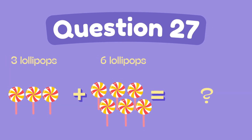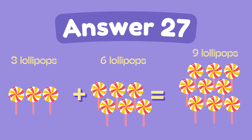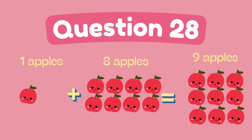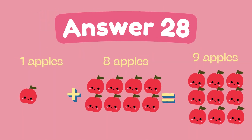What is 3 plus 6? The answer is 9. What is 1 plus 8? The answer is 8.